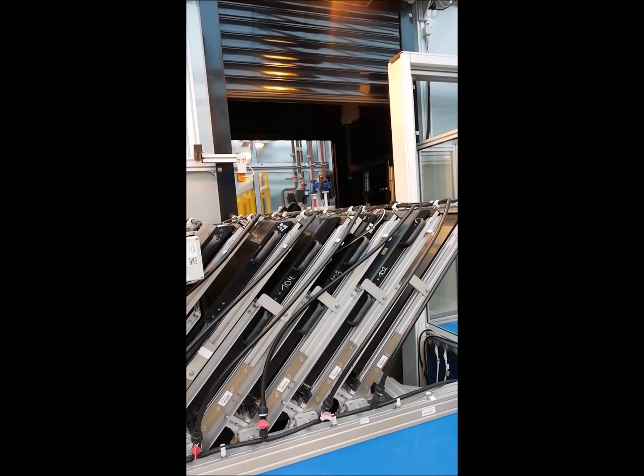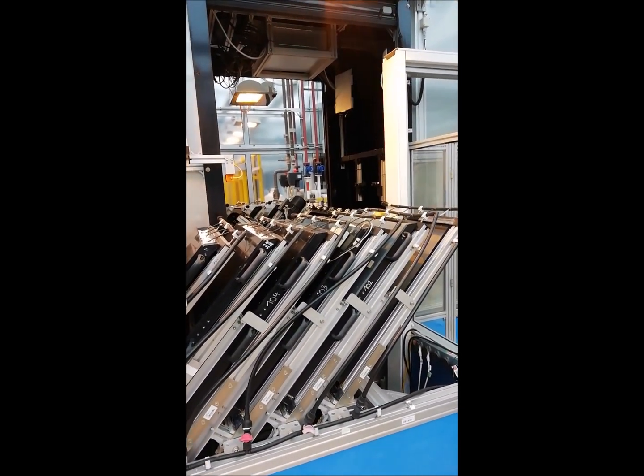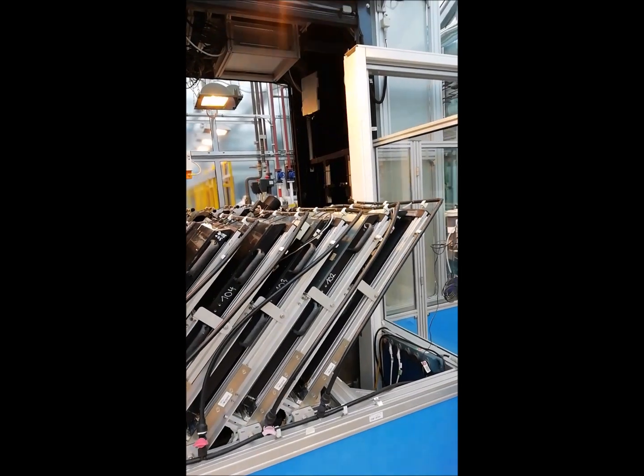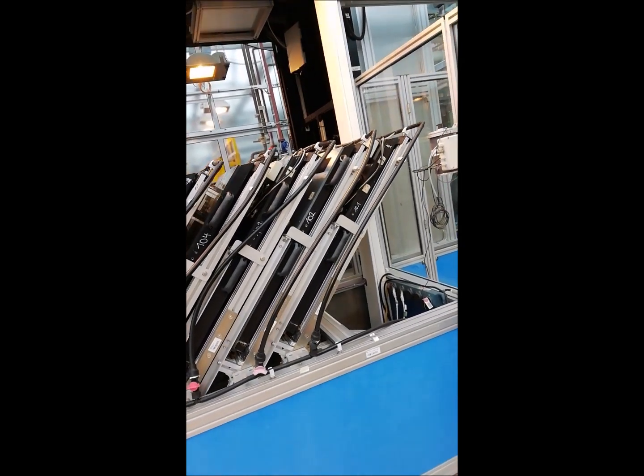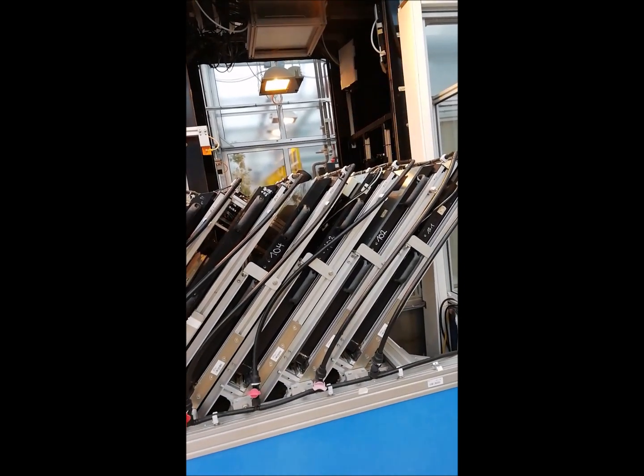The GrowScreen Rhizo Automatic Platform, located at Forschungszentrum Jülich, Germany, allowed me to observe and monitor the length of the root system of these three novel mutants compared to the control.